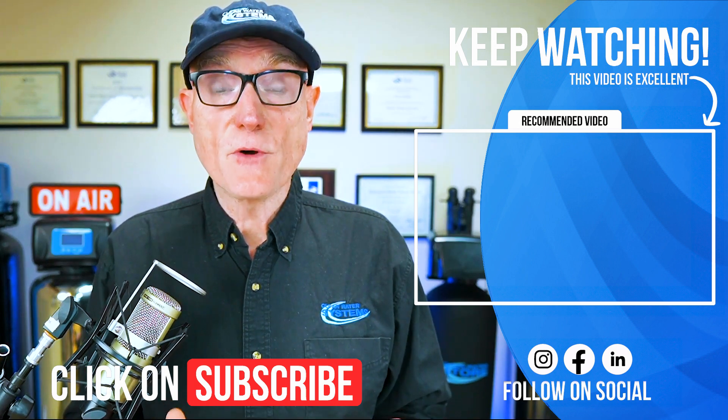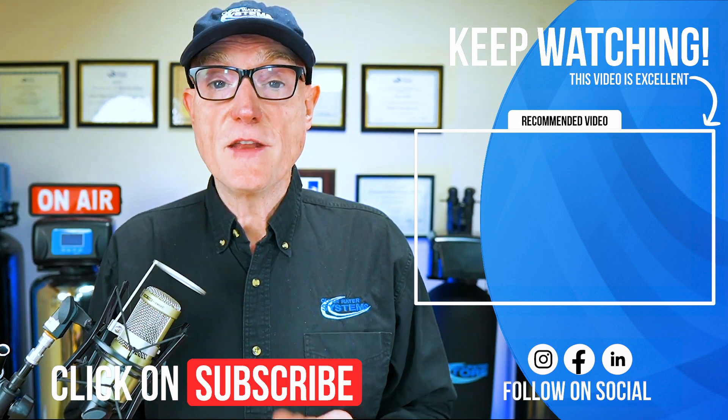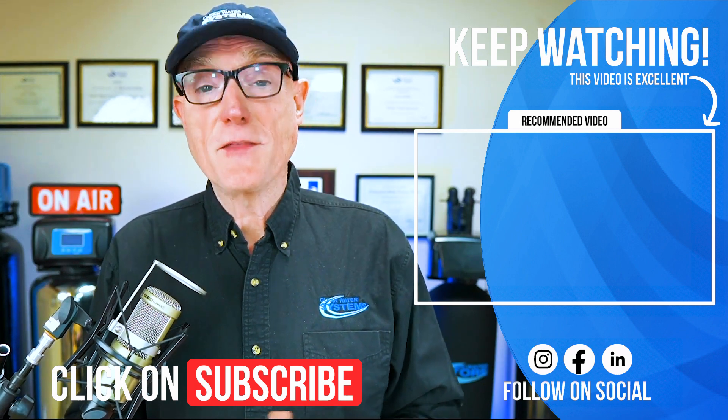That gives you a good overview of water softeners and whole house water filtration. I've filmed an entire series that goes deeper into each of these topics — click the video on the screen right now and I'll see you there.